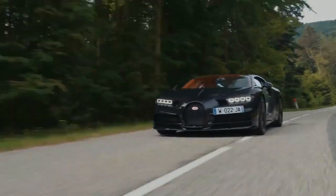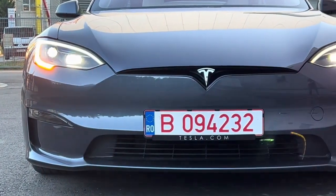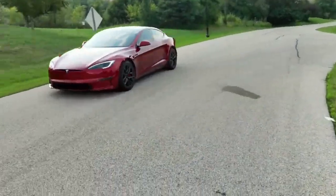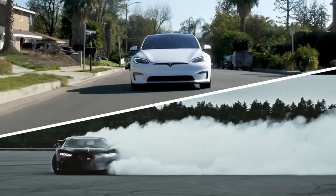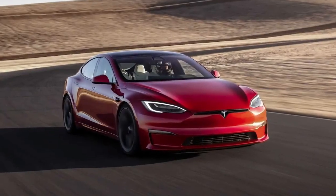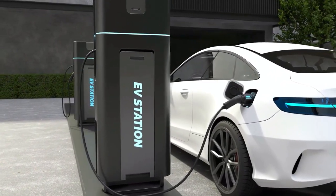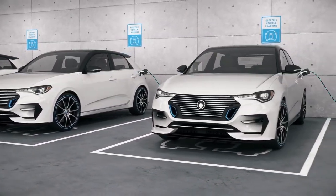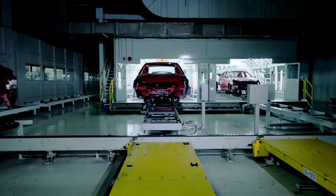In the end, the battle between the Bugatti Chiron and Tesla Model S Plaid is not just about speed — it's a clash of ideologies. It's a reminder that the automotive world is evolving and electric power is becoming a force to be reckoned with. Both cars have their place in history, but they represent different paths forward. Whether you're a fan of the traditional roar of a gasoline engine or the silent surge of electric power, there's no denying that the future of high-performance cars is electric. As technology continues to advance, we can expect even more exciting battles on the horizon, so fasten your seatbelts because the world of automotive innovation is just getting started.